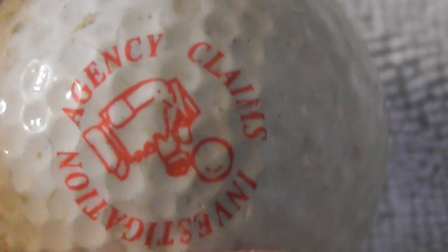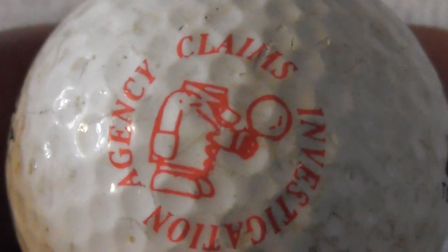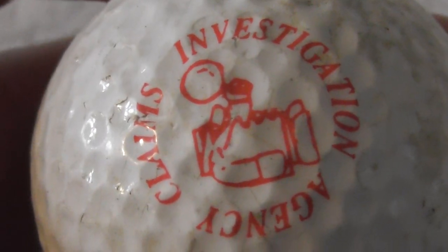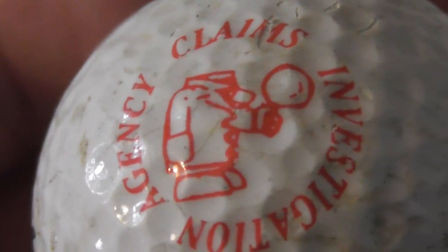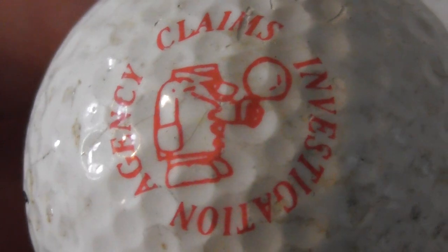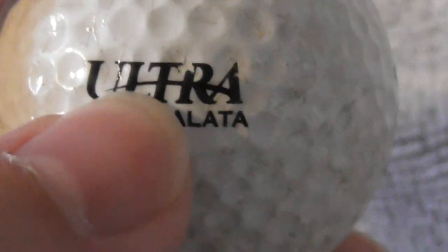The ball is in good condition, it's just the logo that's been damaged. Next: 'Agency Claims Investigation' — I had to figure out which way around to hold it. The logo looks like someone standing with their head off, which is rather bizarre. Below that it says 'Balata Ultra' — that's odd. What on earth do they do?